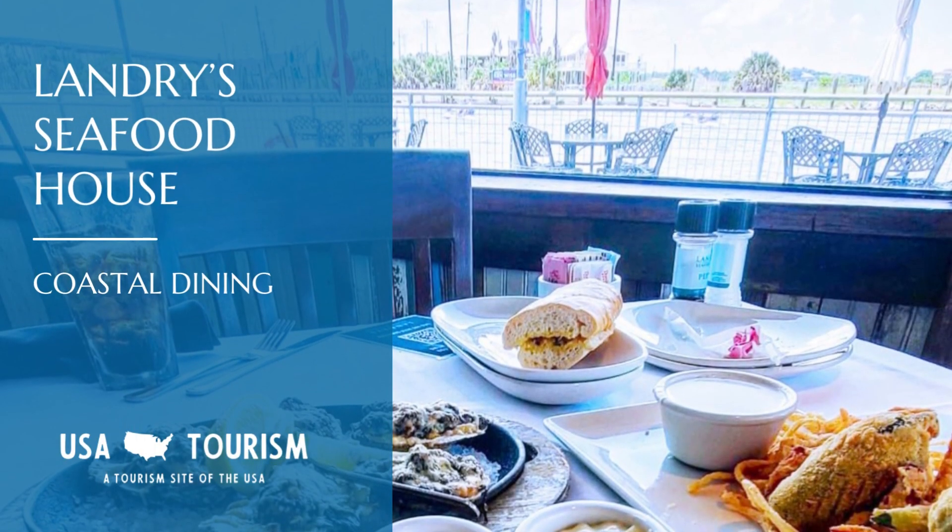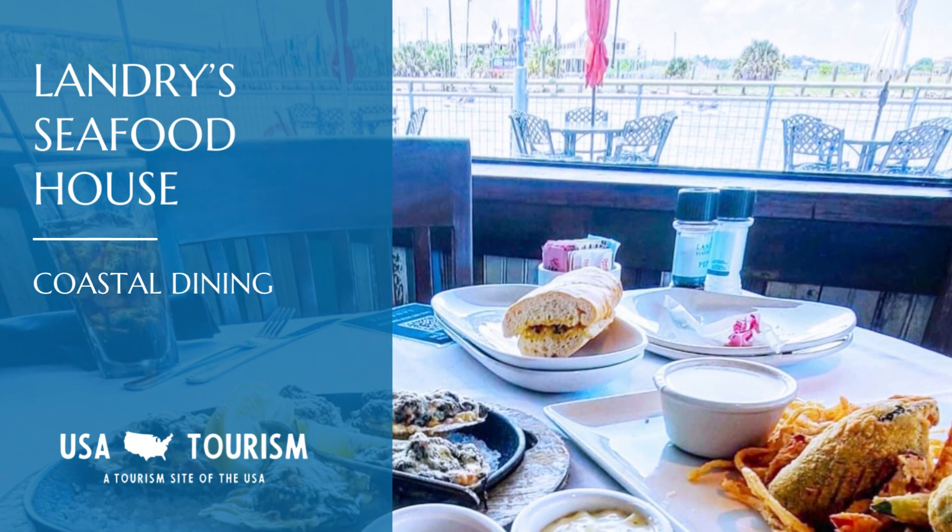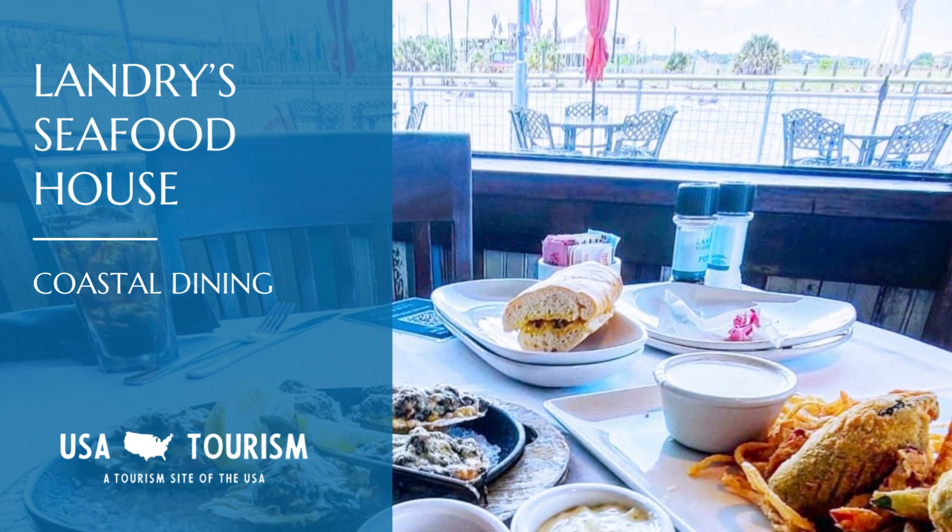Lastly, Landry's Seafood House offers a coastal dining experience right in Branson. The Snapper Hemingway, topped with fresh jumbo lump crab meat, is a one-of-a-kind dish you'll rave about.